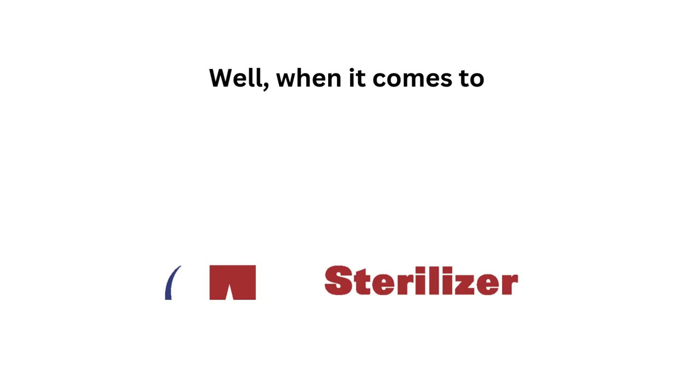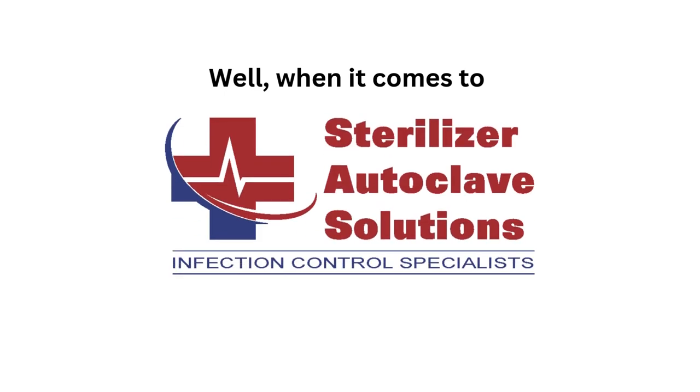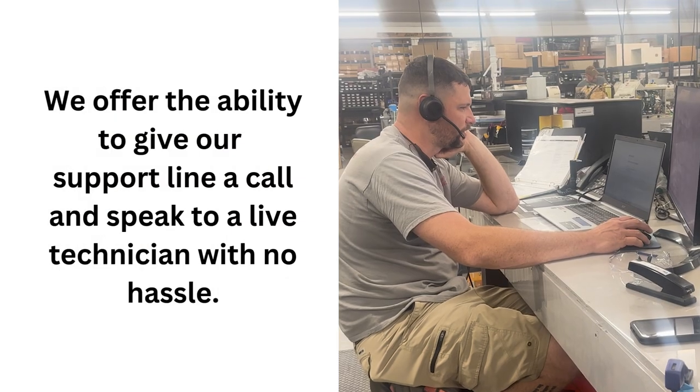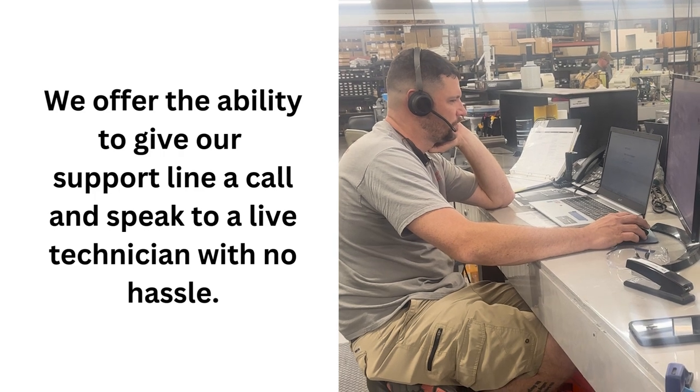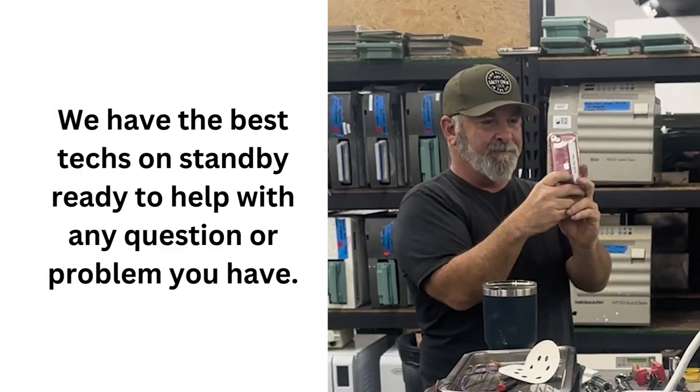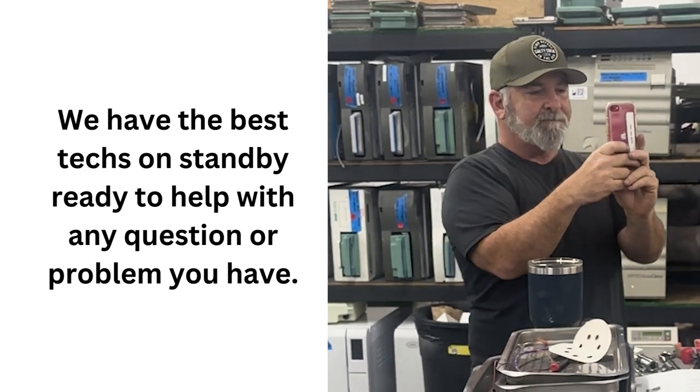When it comes to Sterilizer Autoclave Solutions, free is really free. Our free technical support program is free to anyone, customer or not, at any time. We offer the ability to give our support line a call and speak to a live technician with no hassle. We have the best techs on standby ready to help with any question or problem you have.